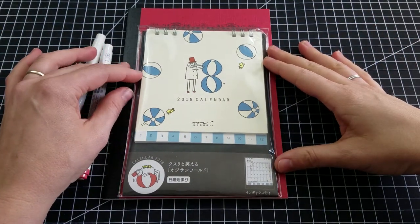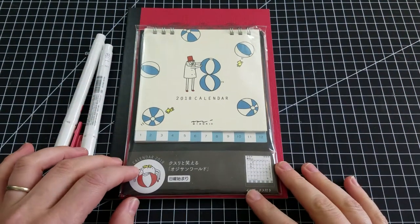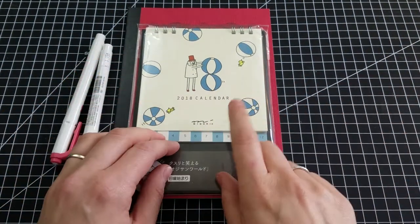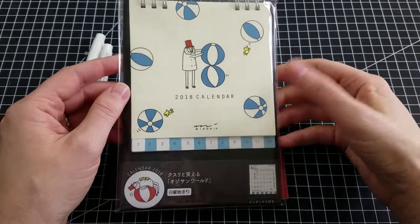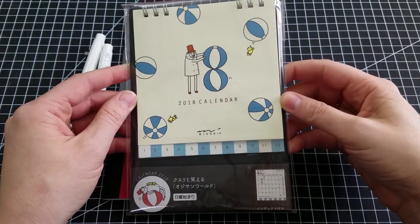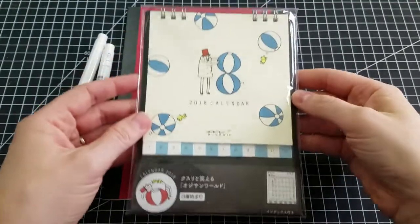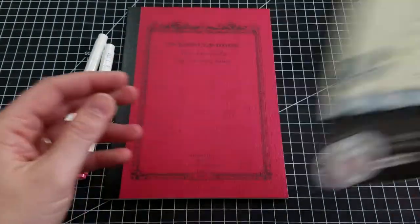So I don't have her IMing me on the work IM saying, oh, I'm going home — do you want anything? I didn't think I was going to get this calendar this year because you can't order these online — the Midori online store doesn't ship outside Japan. But they had them on display with the other calendars, so I'm really excited to open it up next year.